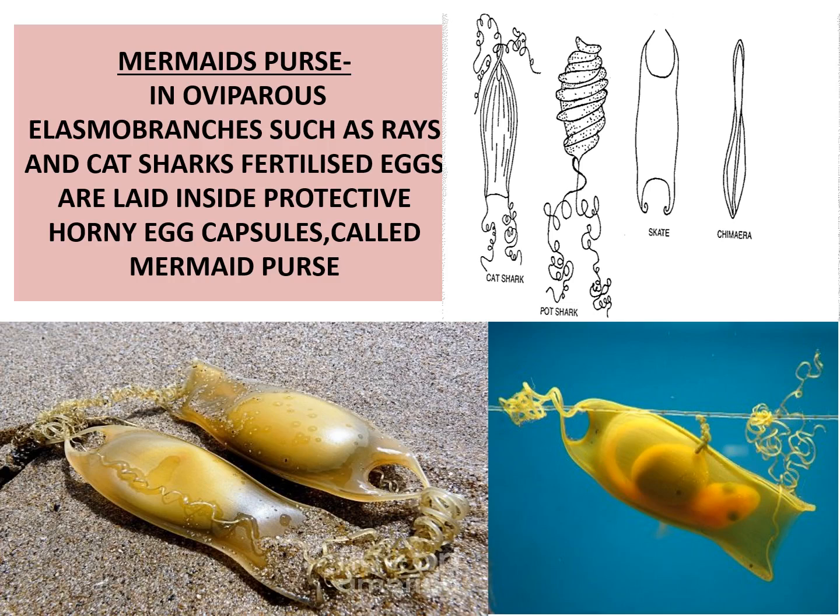Mermaid purses: in oviparous elasmobranchs such as rays and catfishes, fertilized eggs are laid inside a protective horny egg capsule known as mermaid purses.